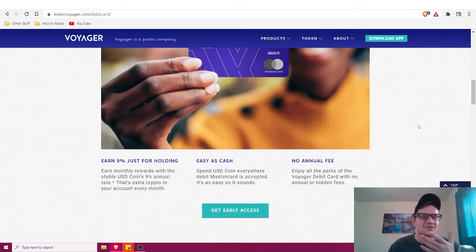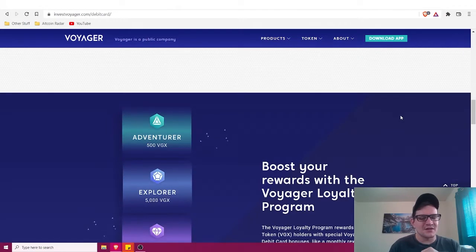The Voyager debit card lets you spend your USD Coin like cash. USD Coin is a stablecoin pegged to the dollar, so one dollar equals one USDC. You'll earn monthly rewards with USDC at a nine percent annual rate. There is no annual fee and no hidden fees whatsoever.